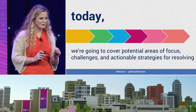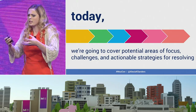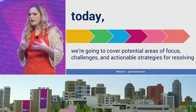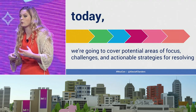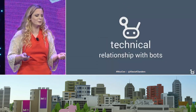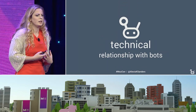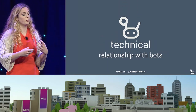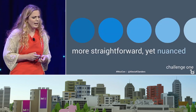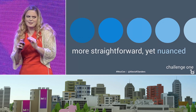The adventure we're going to get into today: we're going to talk about the potential areas of focus, some of the challenges that each of those areas have, and actionable strategies for resolving those as much as possible. So we're going to start with technical. Technical as an overarching concept is all about our relationship with search engine bots, and in many ways it can be more straightforward, which by no means makes it any easier.